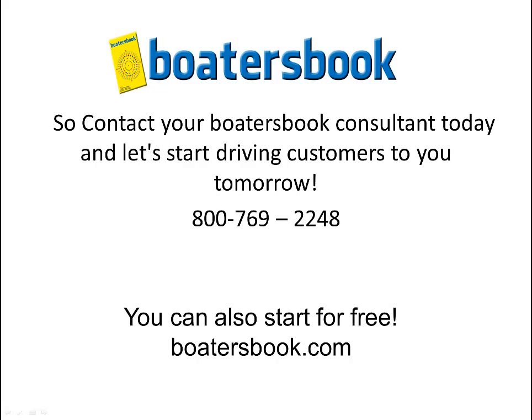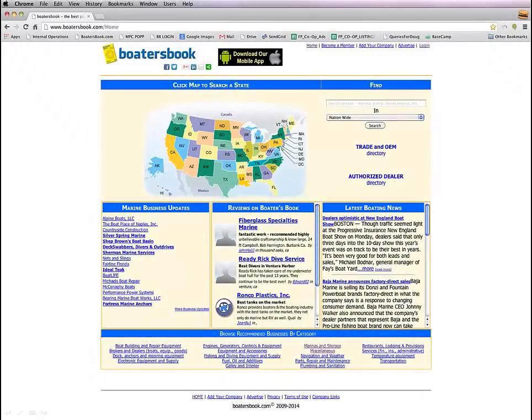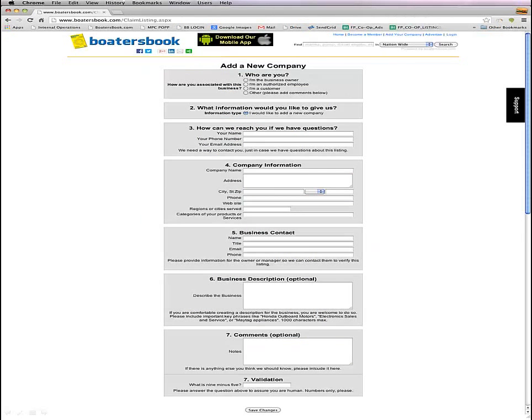Contact your Boater's Book consultant today, and let's start partnering and driving more customers to you tomorrow. Our phone number is 800-769-2248 — that's 800-76-YBOT. You can also start for free at boatersbook.com. Just go to boatersbook.com, click 'Add My Company,' fill out the form you'll see, and we'll contact you and start the process.